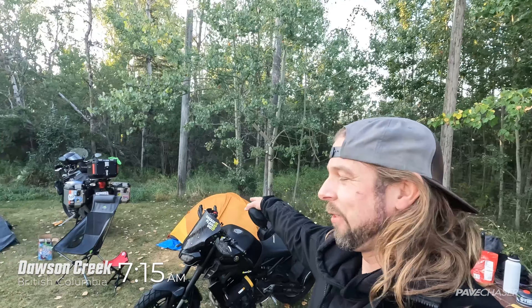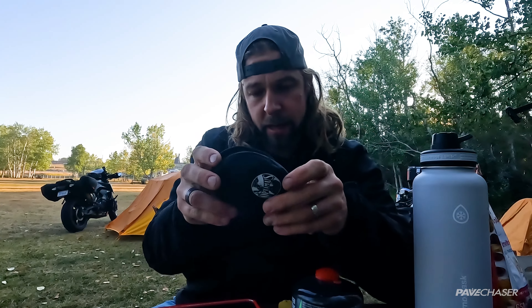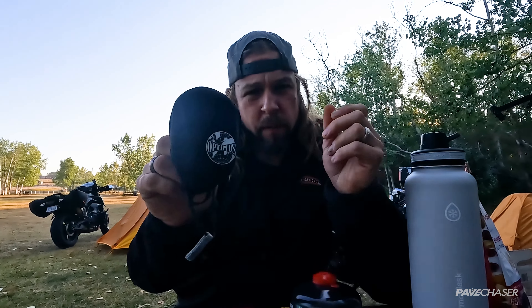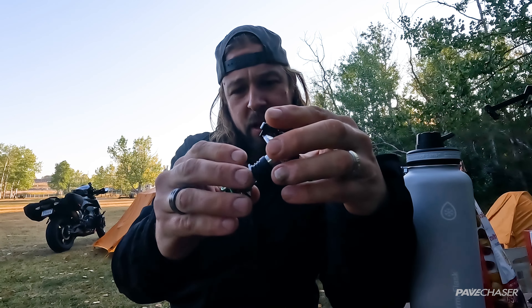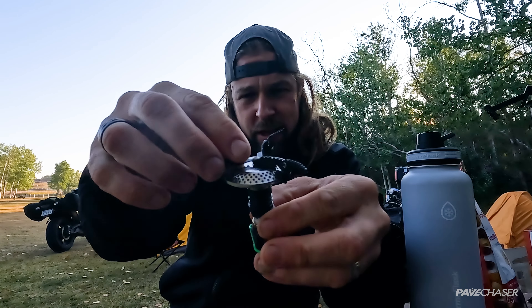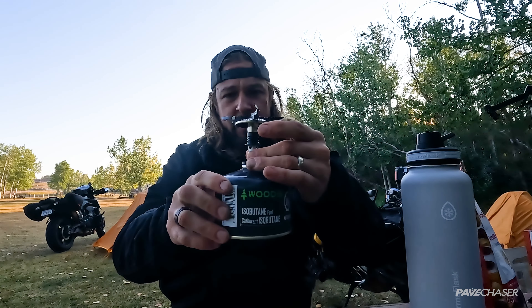Good morning everyone, it is morning! For a first, I'm the first one awake — everyone else is sleeping soundly in their tents. This morning I'm going to test out a new little toy I've got here in my pocket. I picked this up in Grand Prairie; it's a stove. I'm going to cook myself some tea — got rooibos tea — some oatmeal, and this stove is going to attach onto here. I've never used this before.